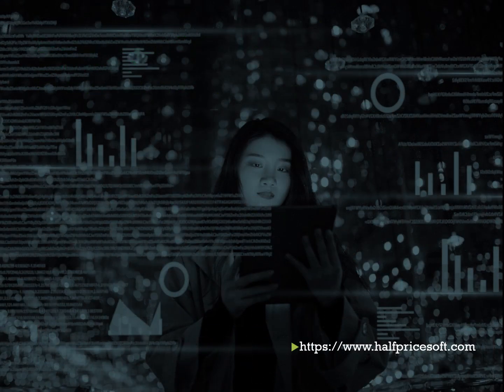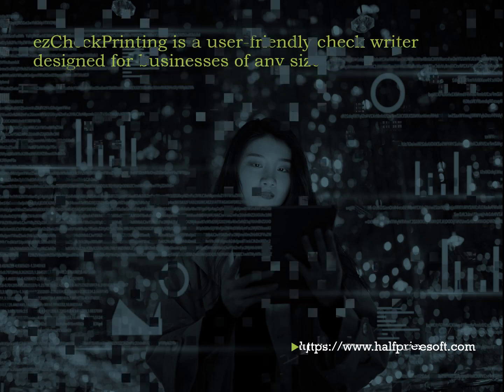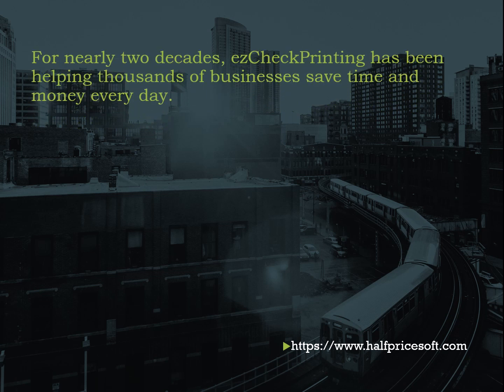Effortless, versatile, and dependable — Easy Check Printing stands as the ultimate user-friendly check writer tailored for businesses of all scales. Over the past two decades, thousands of enterprises have harnessed its power to save invaluable time and resources by producing impeccable in-house checks effortlessly.